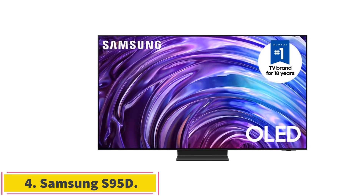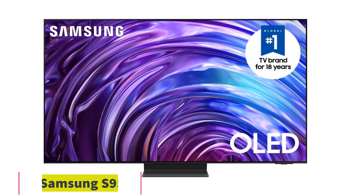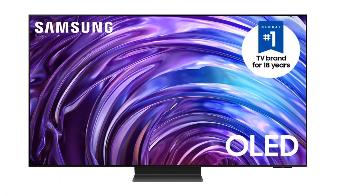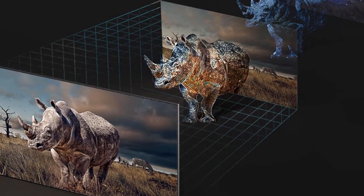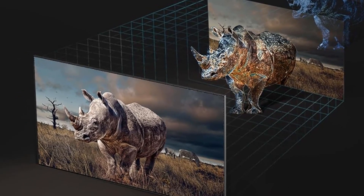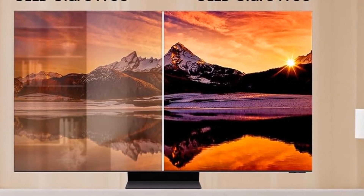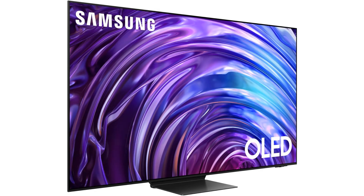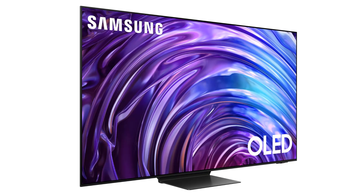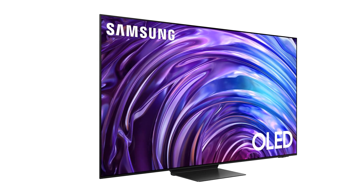Number 4: Samsung S95D. If you're looking to splurge on an OLED TV, the S95D is just as worthy of your consideration as the LG Evo G4. It's priced the same, its picture looks just as good, and it has most of the same features including Apple AirPlay and hands-free Amazon Alexa. We like LG's smart TV platform better than Samsung's, but the S95D's solar-powered Eco Remote is nicer than the G4's Magic Remote. Choosing between them comes down to personal taste or whether you can find one at a discount.